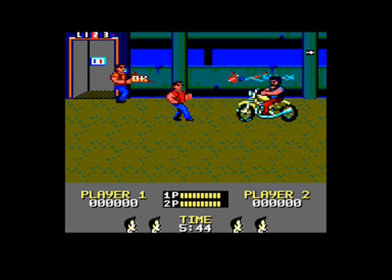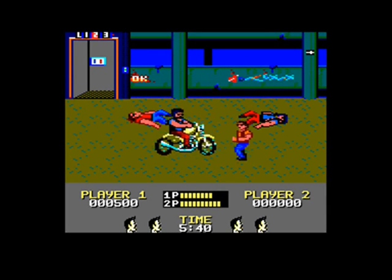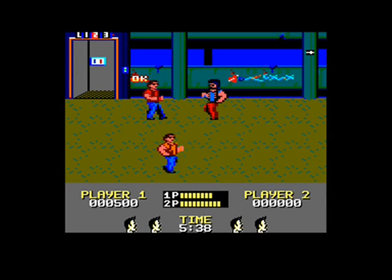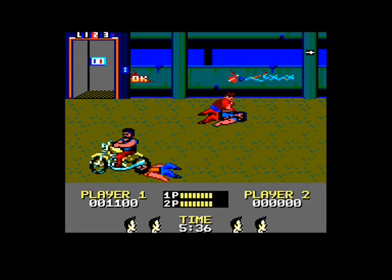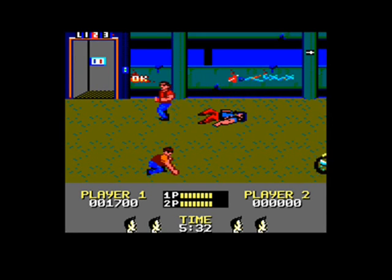Both can be found fairly cheaply, so go for it.